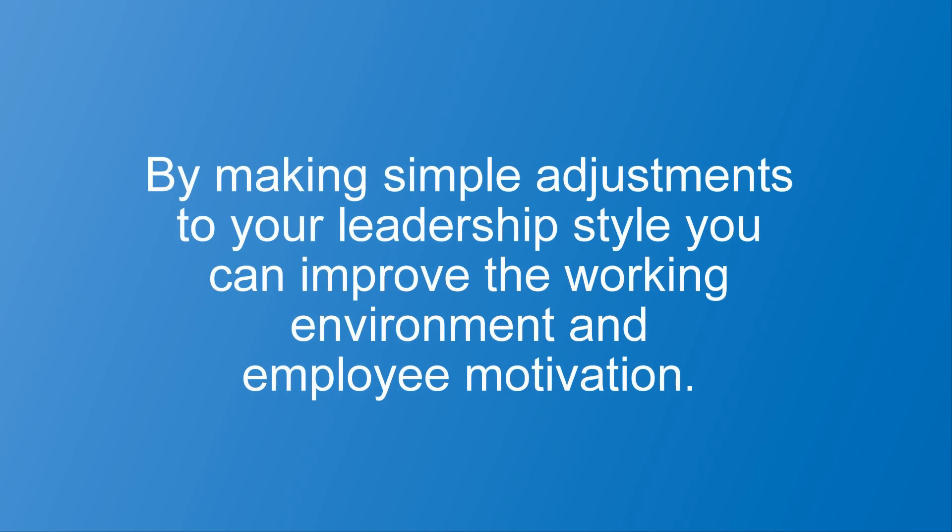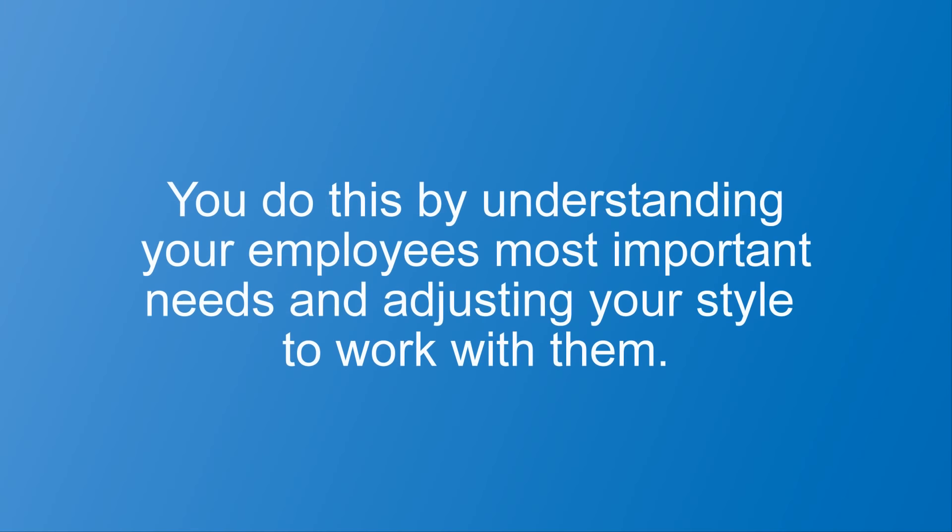So how can you apply the Three Needs Theory to your employees at your workplace? By making simple adjustments to your leadership style, you can improve the working environment and employee motivation. You do this by understanding your employees' most important needs and adjusting your style to work with them. Let's look closer.